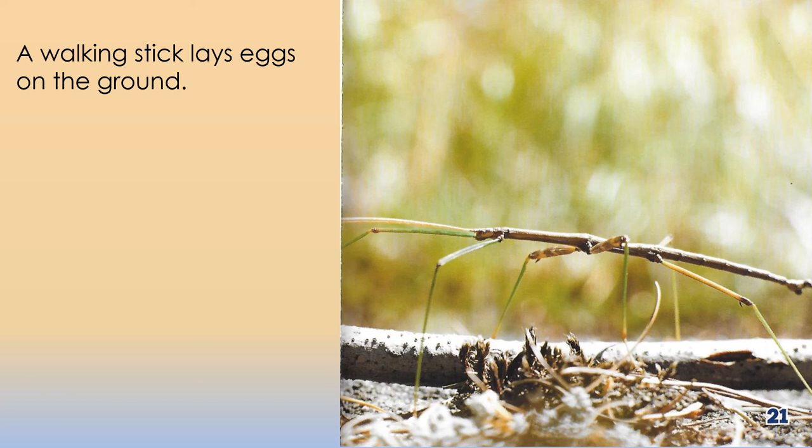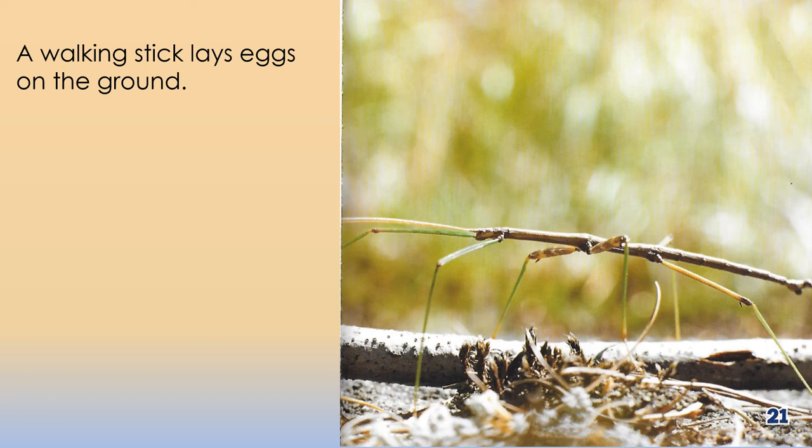A walking stick lays eggs on the ground. Walking stick eggs look like seeds. A walking stick hides.